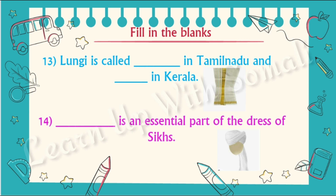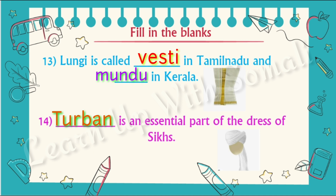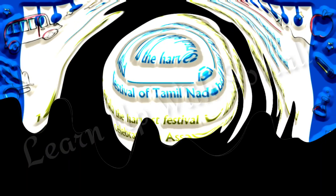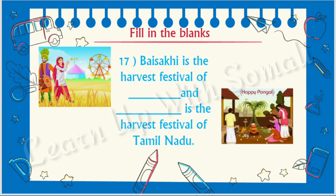Number thirteen: lungi is called vesti in Tamil Nadu and mundu in Kerala. Number fourteen: turban is an essential part of the dress of the Sikhs. Number fifteen: UNESCO has recognized 35 world heritage sites in India. Number sixteen: there are three main types of festivals in India. Number seventeen: Baisakhi is the harvest festival of Punjab and Pongal is the harvest festival of Tamil Nadu.